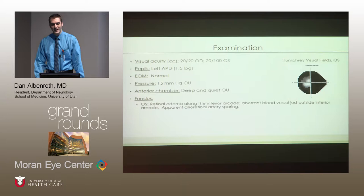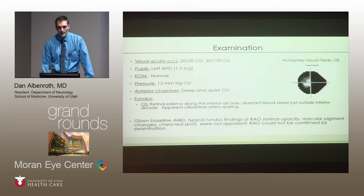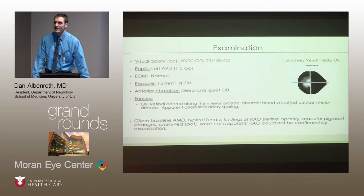Her fundoscopic exam certainly caught our attention. She had retinal edema along the inferior arcade with an apparent aberrant blood vessel just outside that arcade, and it seemed she had cilio-retinal artery sparing following that artery. However, she has baseline age-related macular degeneration, which complicated her evaluation, because the typical fundoscopic findings of a retinal artery occlusion — namely retinal opacities, macular pigment changes, and a cherry red spot — were not evident due to her baseline degenerative changes. Consequently, by examination and history alone, we could not reliably diagnose her with retinal artery occlusion, though we were suspicious.